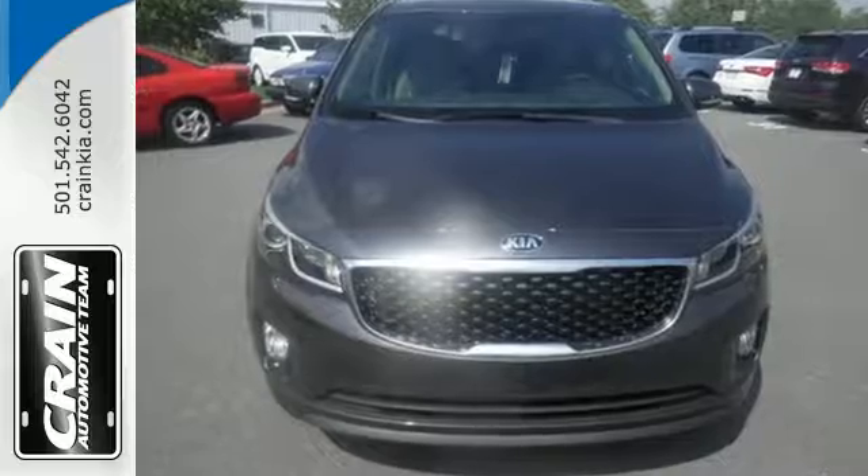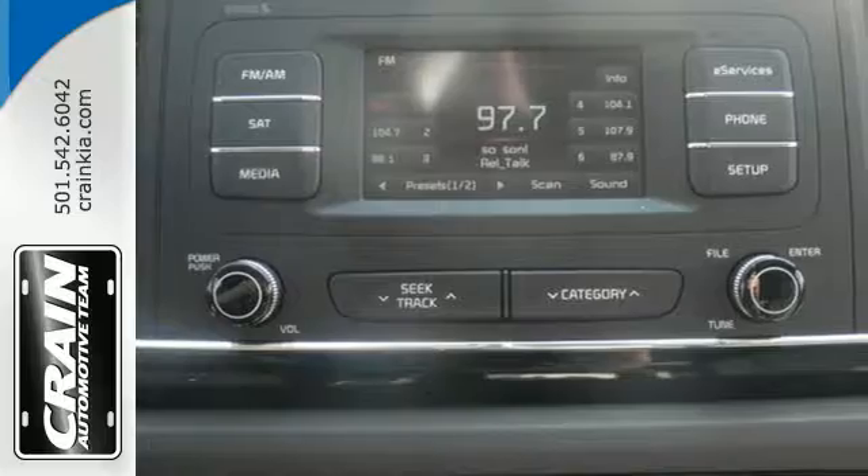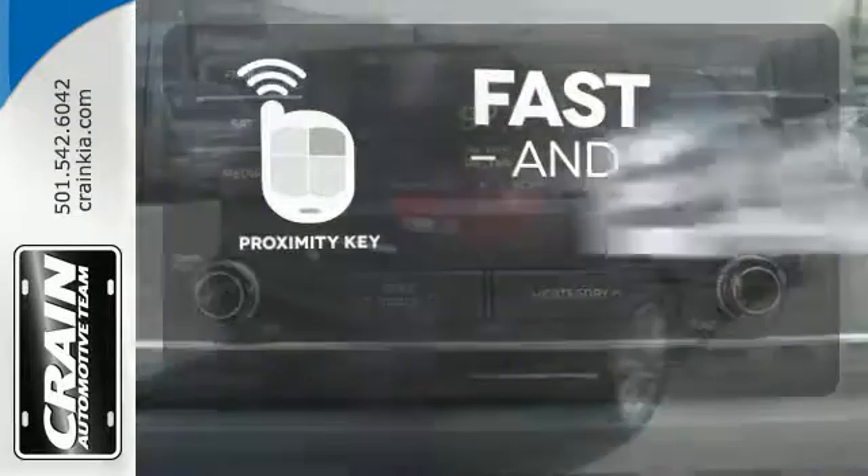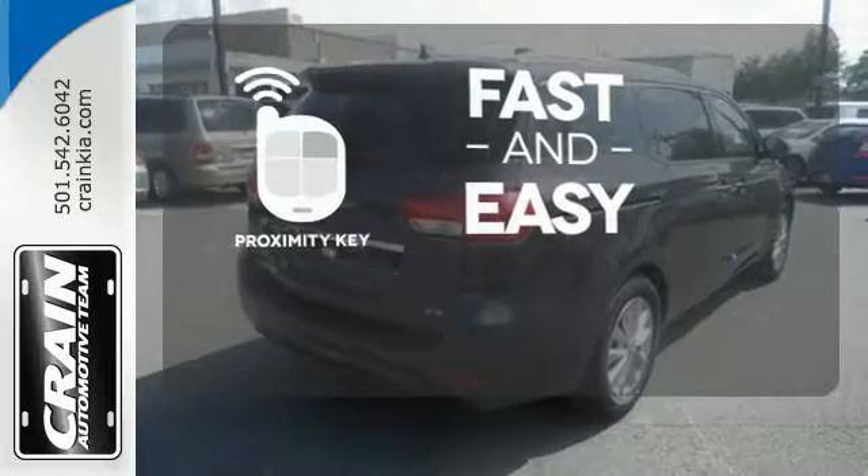Comfort and convenience abound with the leather seats, heated front seats, smart power lift gate and dual power sliding doors. Proximity key allows you to approach your vehicle, get in and start the engine, all without the use of a key.